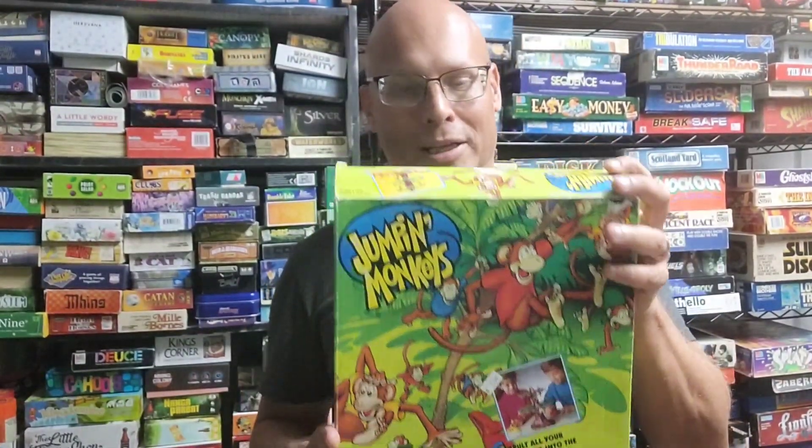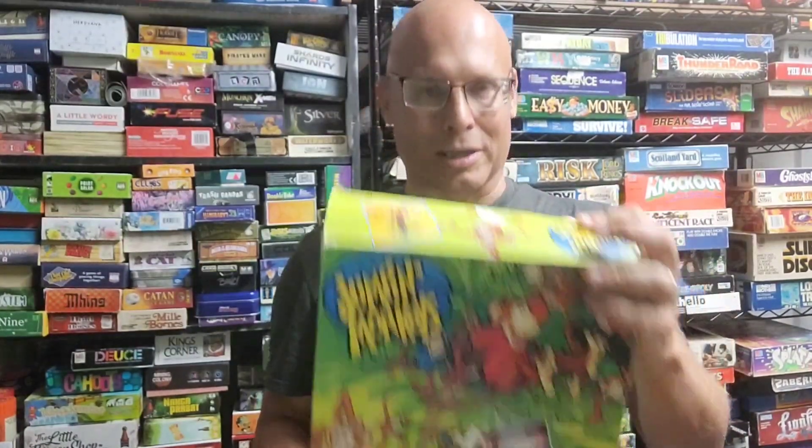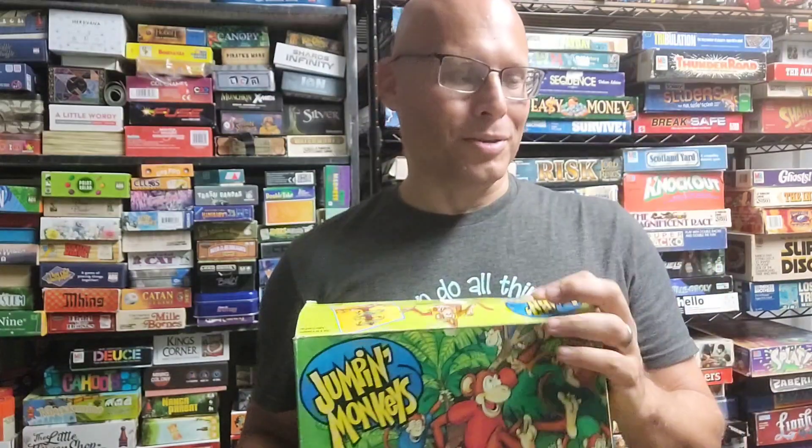Here's one I can do — Jumping Monkeys. It's a pretty fun little game where you're basically launching these little monkeys into a tree and trying to score points doing that. It's pretty unique.